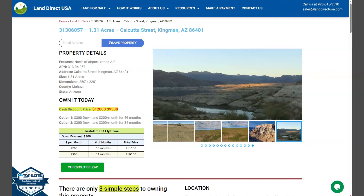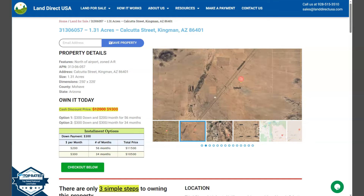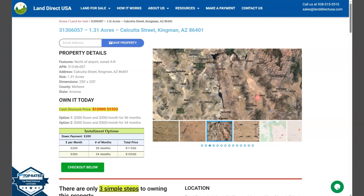Hi, this is Rael from LandDirectUSA, your source of quality and affordable land. Now we have here another big lot. This is a 1.31 acre lot which is at Calcutta Street, Kingman, Arizona, and this is at Mojave County.